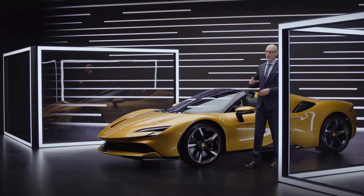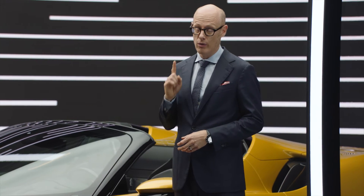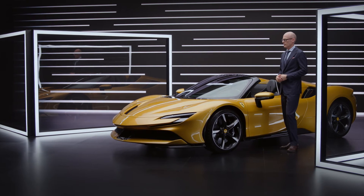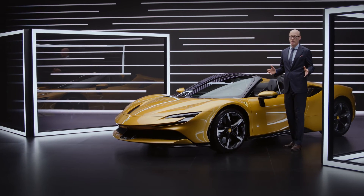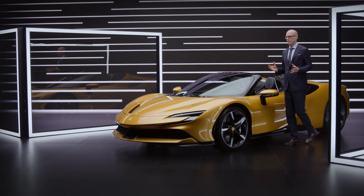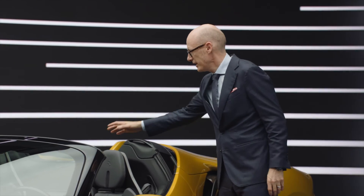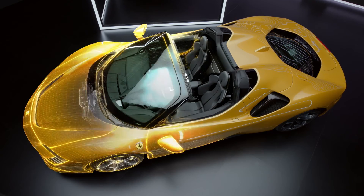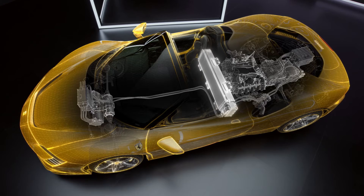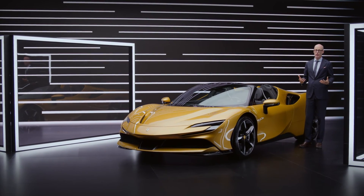We are now entering a new dimension — we are talking about the hybrid powertrain. The energy source of this hybrid powertrain is the battery, placed directly behind the driver. We have the highest power density in our battery to create all the power and torque we need.